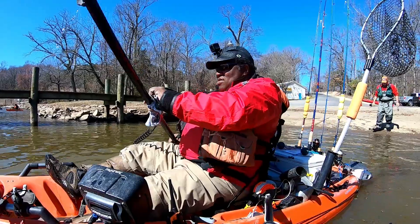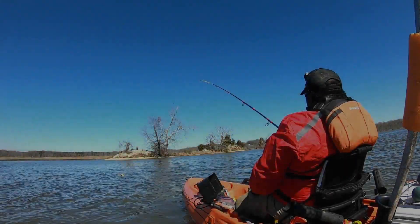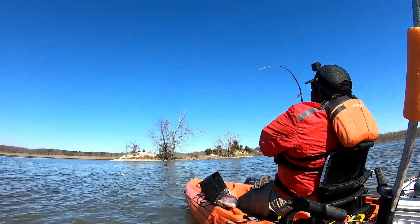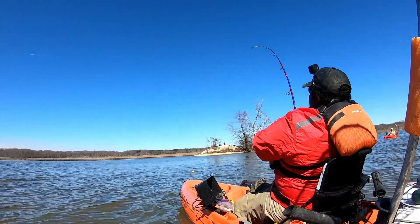We launched at 12:45 p.m. and headed up the river for a 30-minute paddle. Got one — you are getting in there!